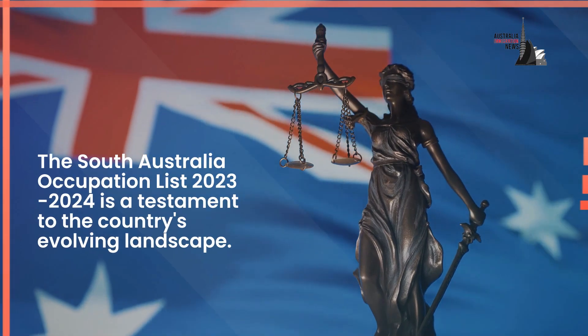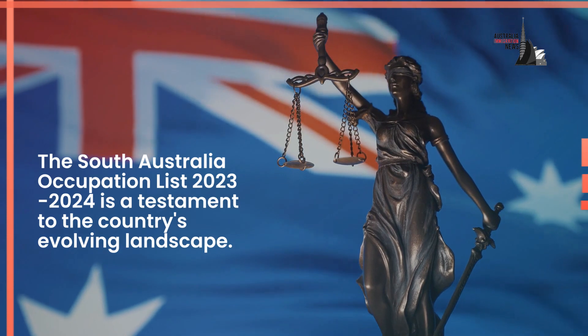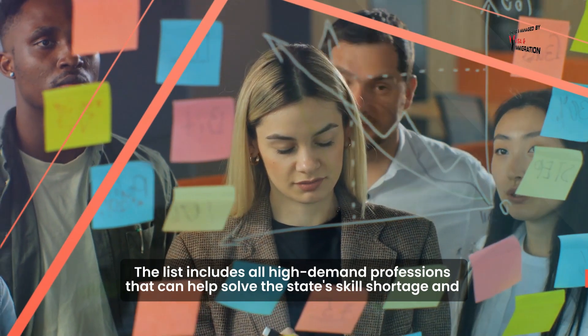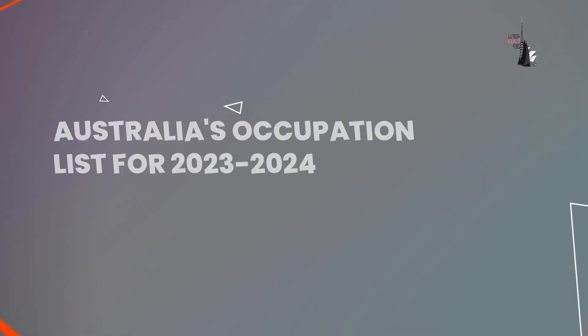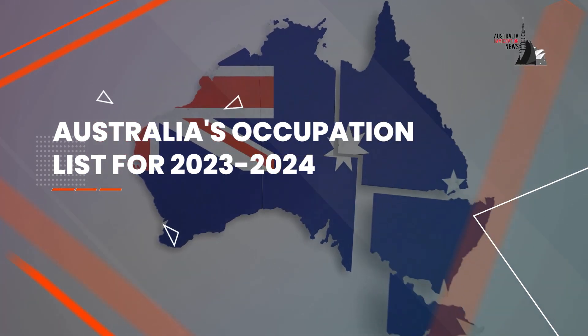So let's get started. The South Australia occupation list 2023 to 2024 is a testament to the country's evolving landscape. The list includes all high-demand professions that can help solve the state's skill shortage and offer better opportunities to visa applicants through the skilled migration program.